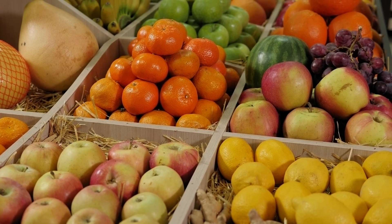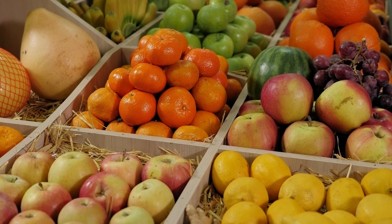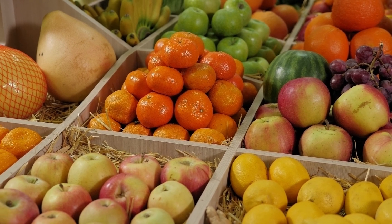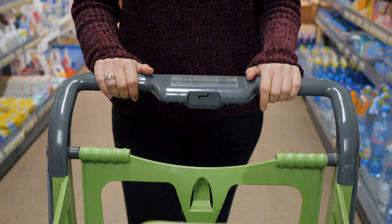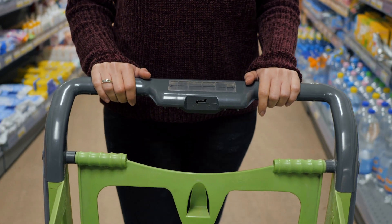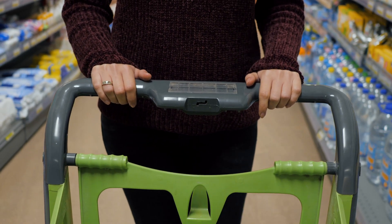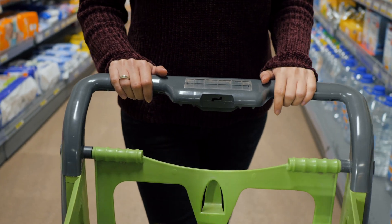Today we're on a mission to shop for a delicious family barbecue while staying on budget. So grab your shopping list, sharpen your math skills, and let's turn grocery shopping into a real-world math adventure. And remember, always stick with an adult while shopping and double-check those price tags.